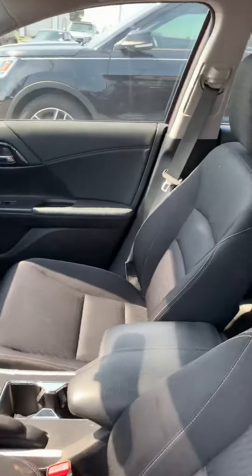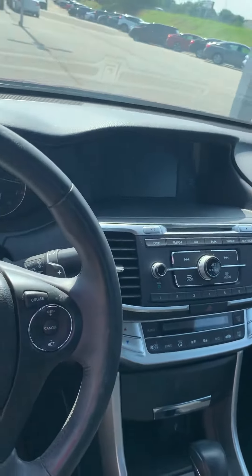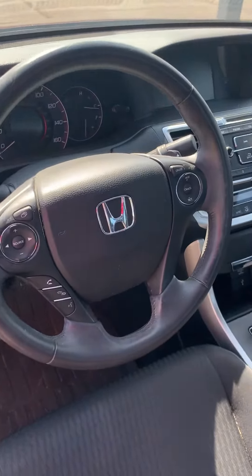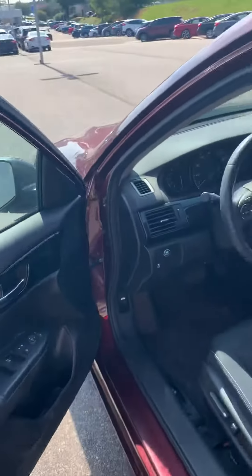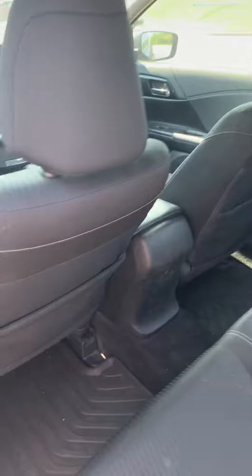You can see it has a black cloth interior. There's your screen, CD player, air-conditioned heating system, all your controls on your steering wheel. There's the all-season mats in it. You can see it's got a powered driver's seat, power windows and locks of course, back seat. All-season mats throughout, black cloth interior.